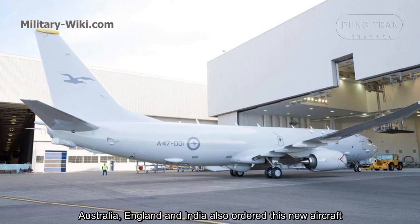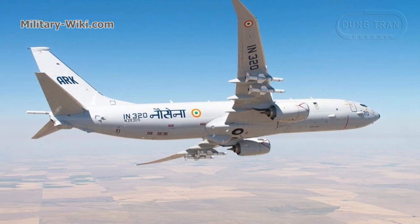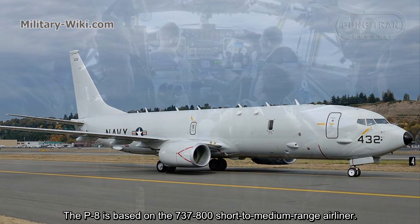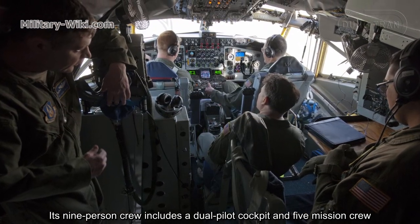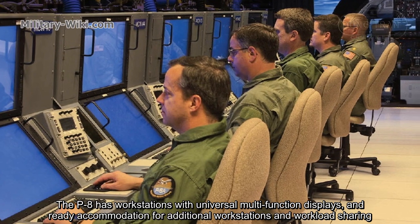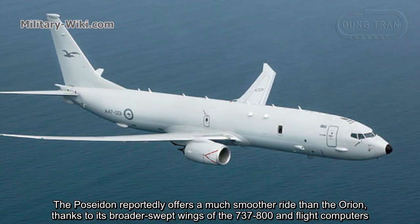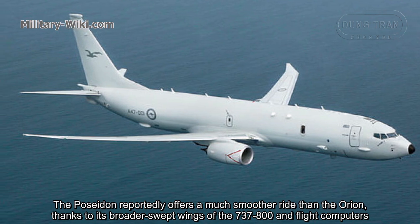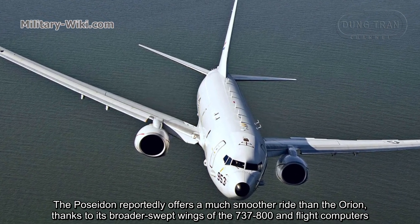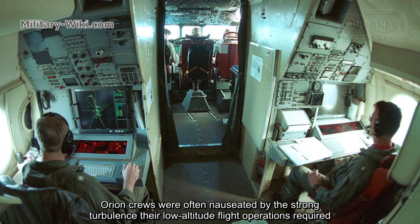Australia, England, and India also ordered this new aircraft. The P-8 is based on the 737-800 short to medium range airliner. Its 9-person crew includes a dual pilot cockpit and 5-mission crew. The P-8 has workstations with universal multi-function displays and ready accommodation for additional workstations and workload sharing. The Poseidon reportedly offers a much smoother ride than the Orion thanks to its broader swept wings of the 737-800 and flight computers, as Orion crews were often nauseated by the strong turbulence their low-altitude flight operations required.